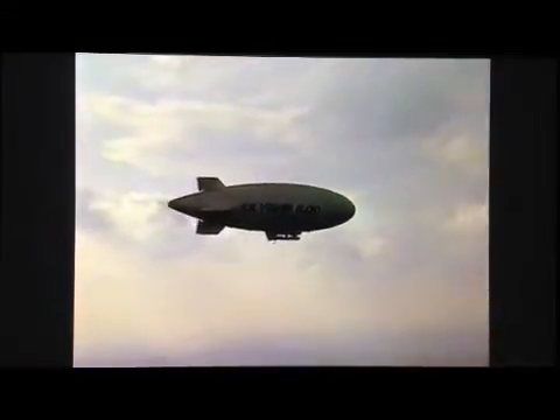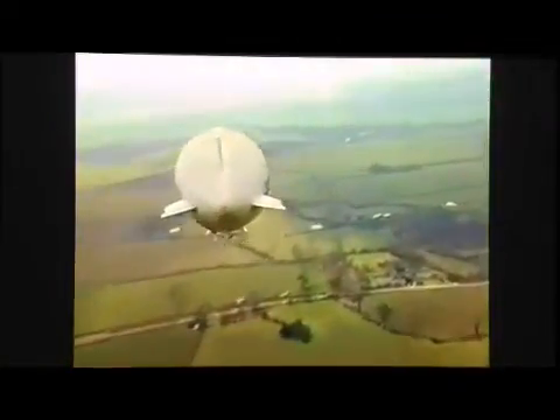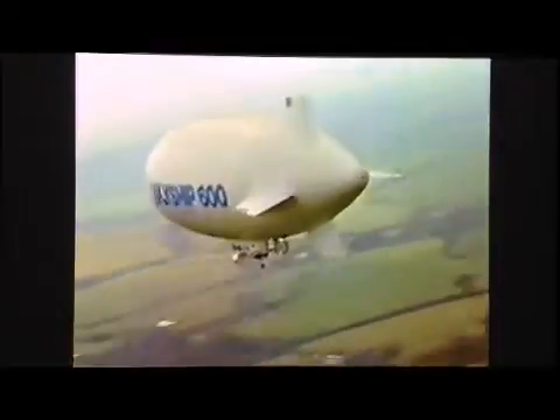As an eye in the sky, the 600 can fulfill many defence roles. With slow flight, unparalleled endurance, and large payload volume eminently qualifying SkyShip for coastal and maritime patrol, including fishery protection, navigation monitoring and pollution control, as well as airborne early warning, anti-submarine warfare and mine sweeping.